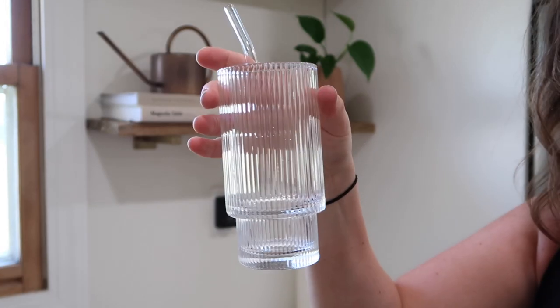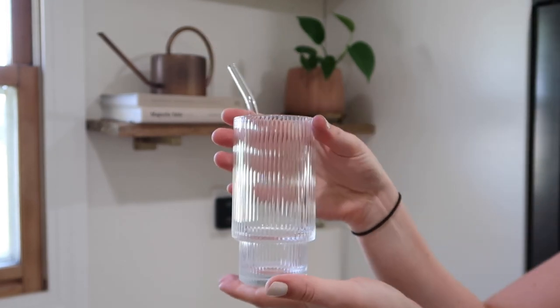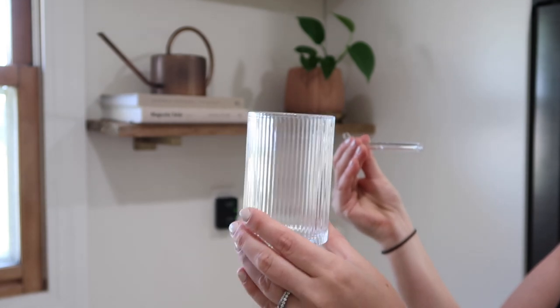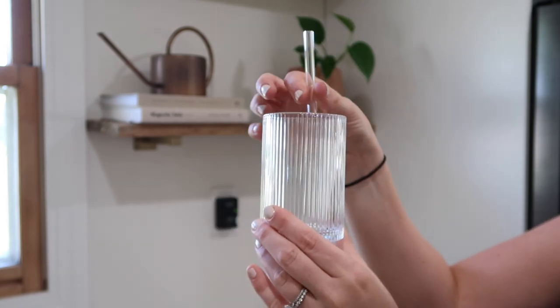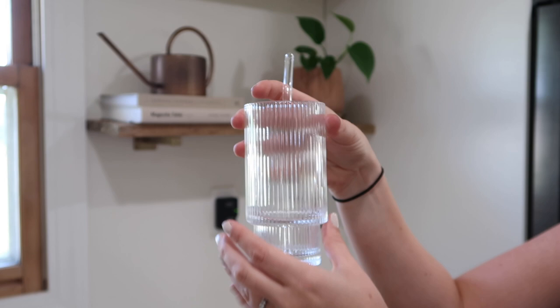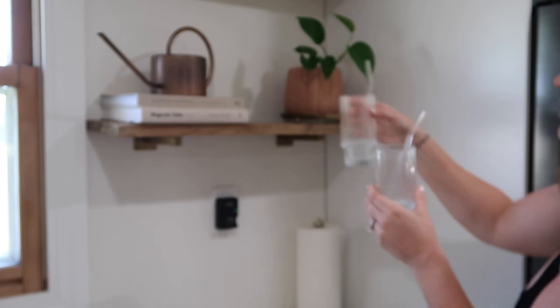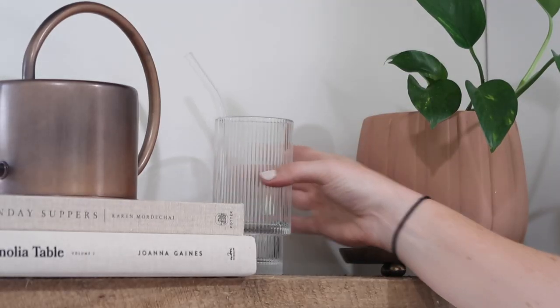I also picked up a two-pack of these beautiful textured drinking glasses. I love that they come with glass straws — I use these every single day to drink my greens. They are the perfect size and I love that they have a tapered top, which makes holding the glass really easy, especially when there's condensation from a cold beverage.